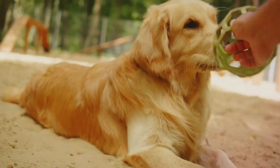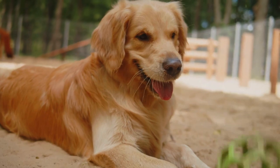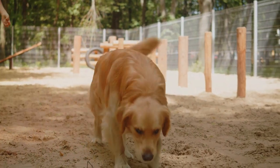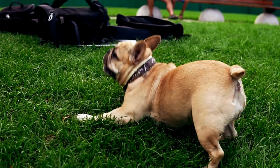It's a degenerative disease that causes inflammation in the joints, leading to pain and discomfort. Just like in humans, it can significantly impact a dog's quality of life. So why should we be concerned about dog arthritis?